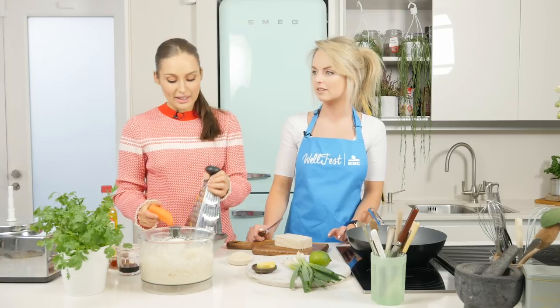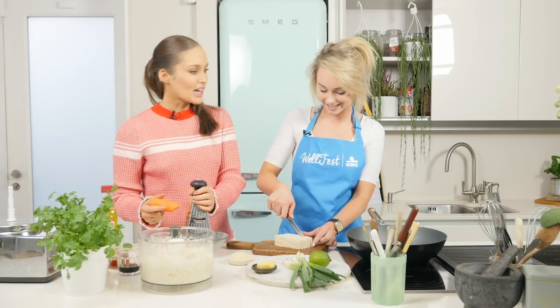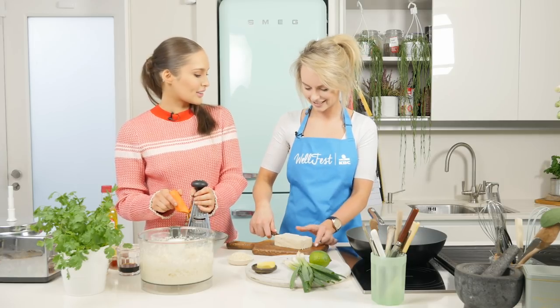Not that often actually. Our canteen is actually pretty good as well. Your canteen is amazing — I've been in there a few times and I am blown away. You can be very healthy in your job.